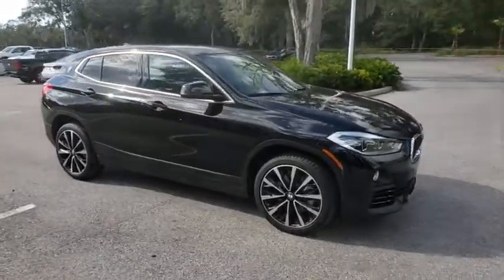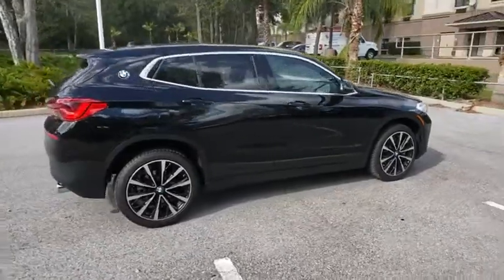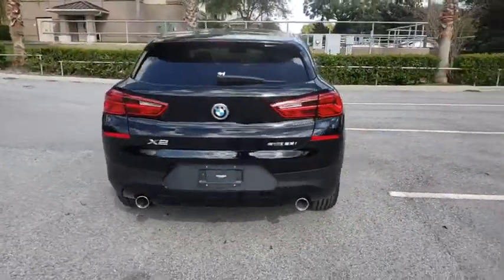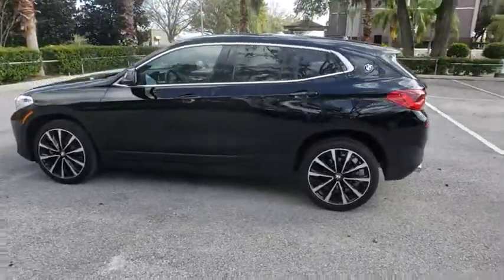The 2018 BMW X2 is an absolute gem in the luxury compact SUV segment. The sporty look and long list of high-end features are sure to get your attention. Here are some of this vehicle's great options.